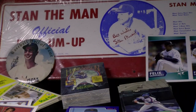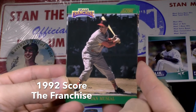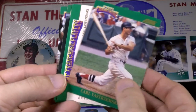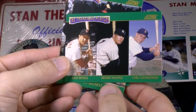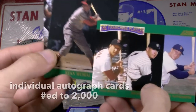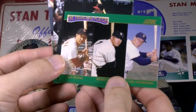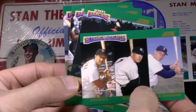Also in 92, Score had a very small insert set of four cards called The Franchise, featuring Stan Musial, Mickey Mantle, Carl Yastrzemski, and one card featuring all three of them. There were 150,000 of each made, including 200 autographed of the single players and 500 of the three-on-one card. All of these were inserted randomly in series two packs of 92 Score.